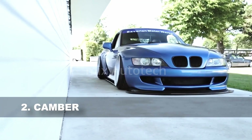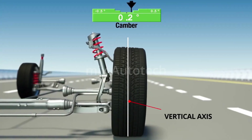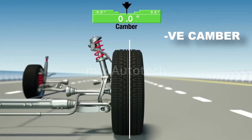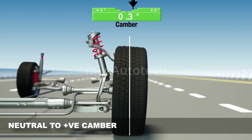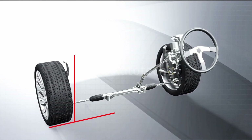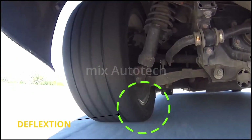The second important angle is camber, which measures the tilt of the wheels relative to the vertical axis. A positive camber angle means that the top of the wheel is tilted outwards, away from the vehicle, while a negative camber angle means that the top of the wheel is tilted inwards, towards the vehicle. A neutral to slightly positive camber angle can improve the responsiveness of the vehicle's steering system, because the angle helps to keep the tire more upright during cornering, which can reduce tire sidewall deflection and improve steering response.